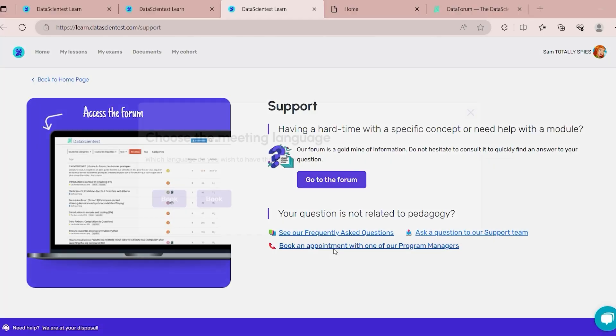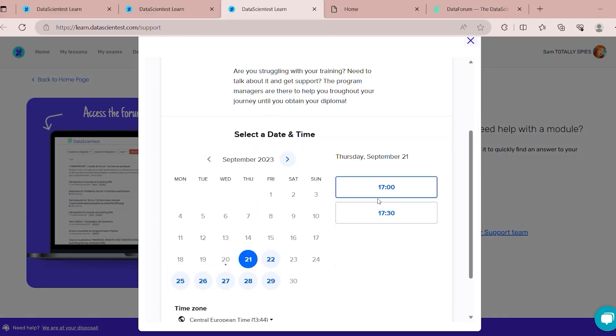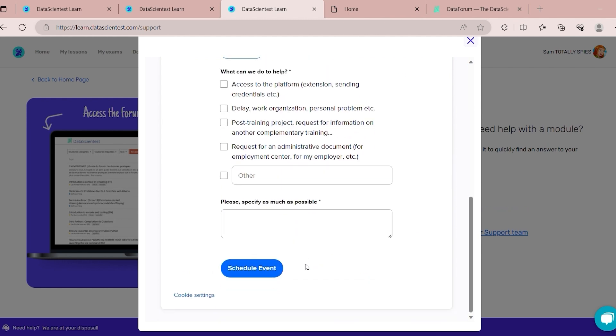And last but not least, we have centralized support on the platform to simplify communication and assistance at all times with the teaching staff. Our programs and tools are available in both French and English.